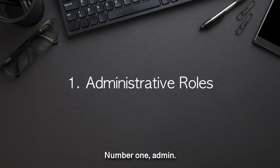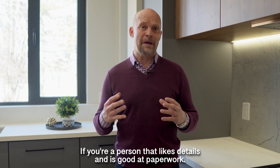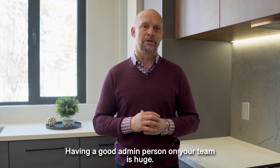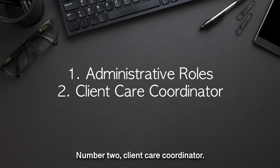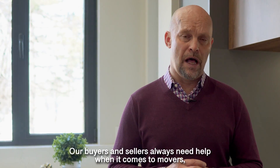Number one: Admin. If you're a person that likes details and is good at paperwork, having a good admin person on your team is huge. Number two: Client Care Coordinator. Our buyers and sellers always need help.